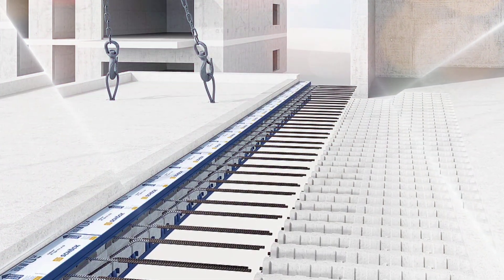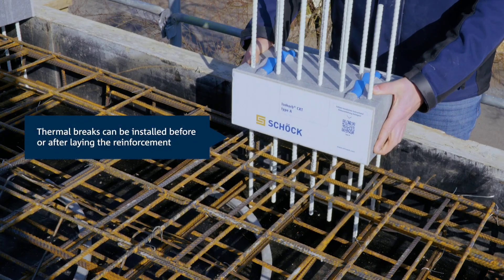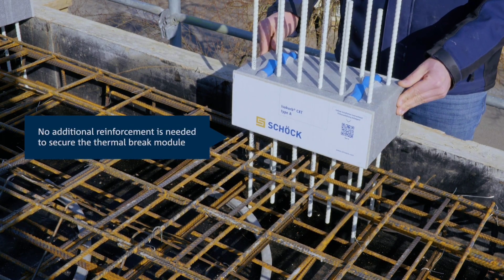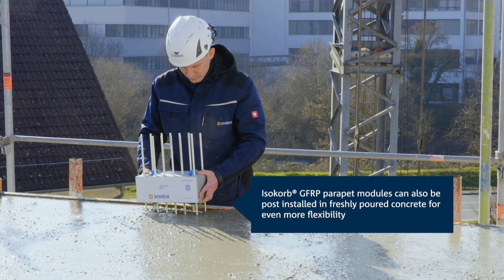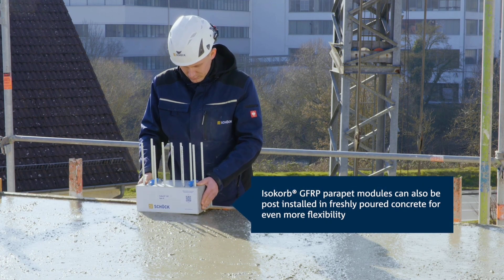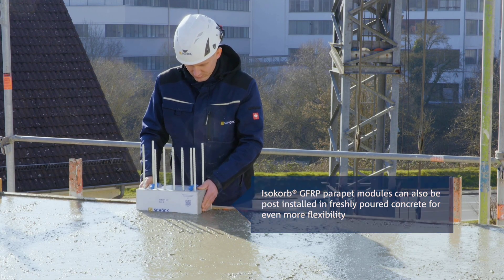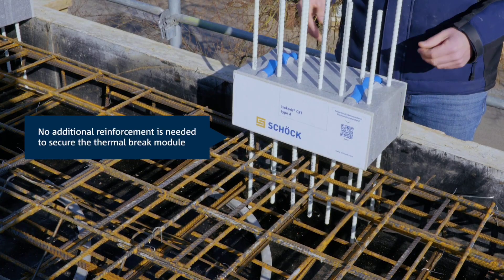In order to isolate these components from the building's thermal circuit, builders utilize thermal insulation systems. In the video, Isokorb thermal insulation is utilized for connections between concrete and concrete, addressing the thermal bridge problem at the parapet. Additional reinforcements are not required, and the insulation can be installed either before or during the concrete pouring process.